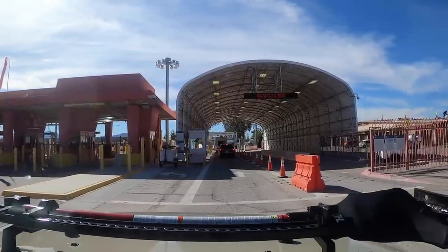We are about to go through the border, but we are one hour away from our destination in Mexico. I'm super excited.